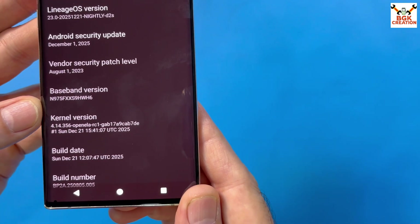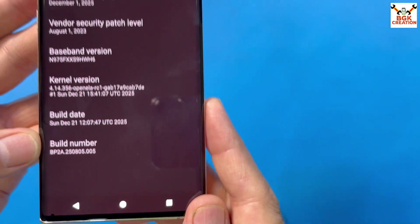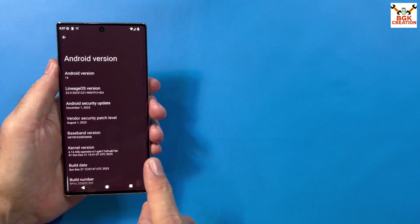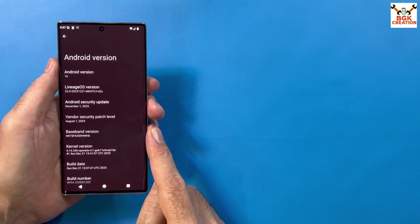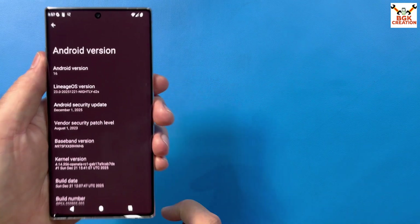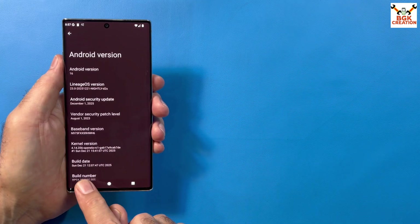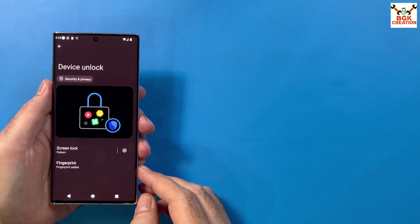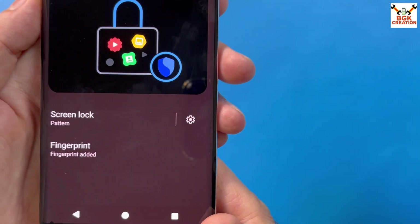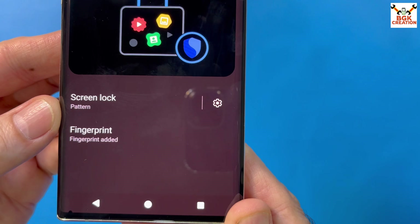You can update the version accordingly whenever it gets released. This is the build date and the build number. The mobile phone will get updated from Android 12 — if you are on stock firmware with Android 12 — the phone will get updated to Android 16, and you can enjoy applications which are not working on Android 12.